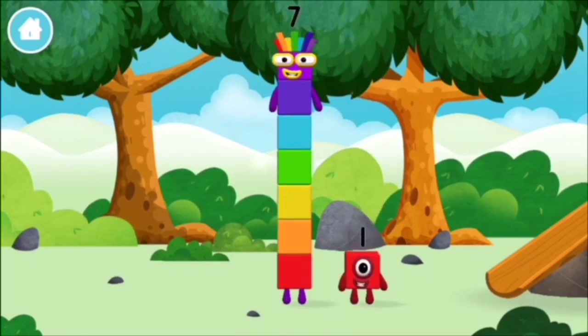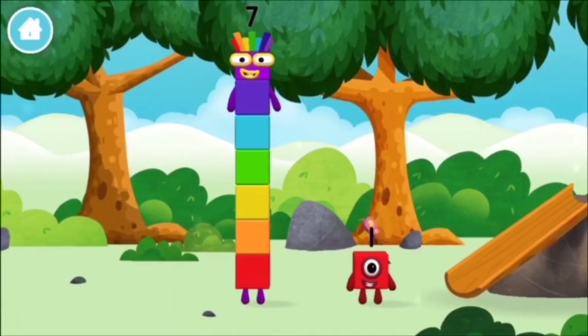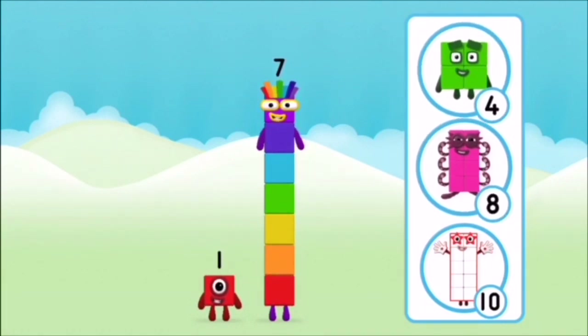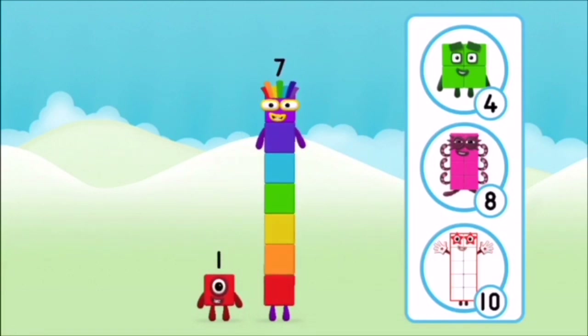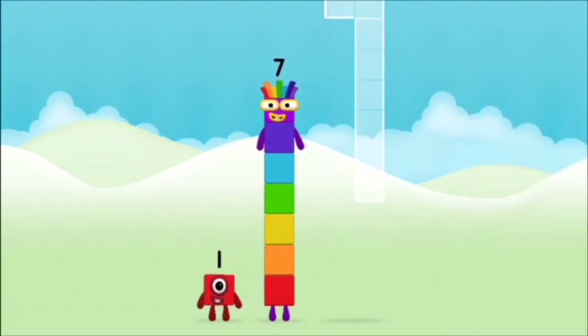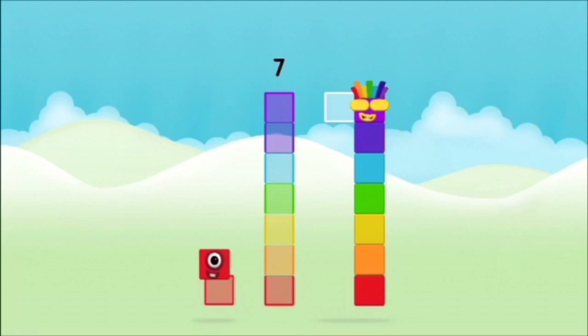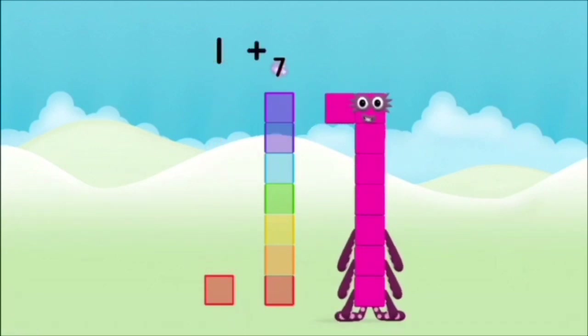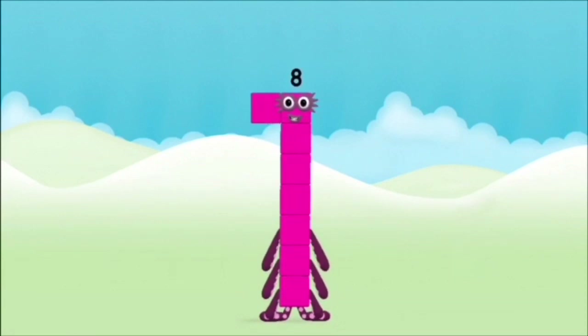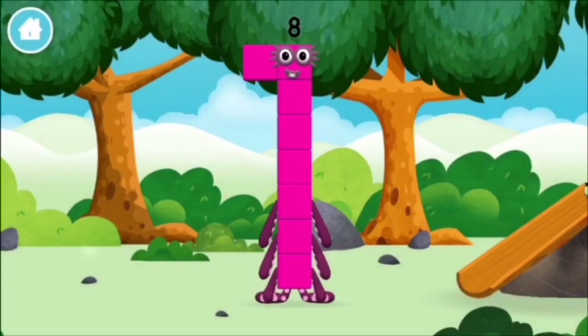You found a number block! What number block will you make when you add these two number blocks together? Correct, you chose the right answer — add the number blocks together: one plus seven equals eight. Amazing, you made number block eight! You made a new number block!